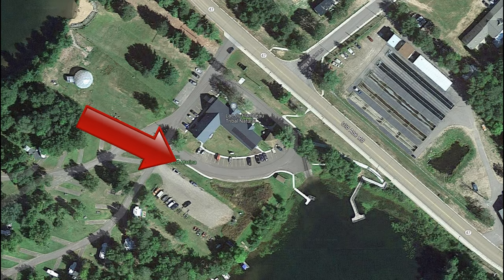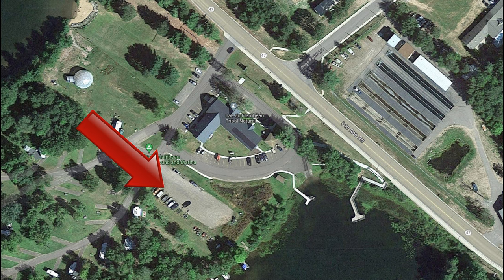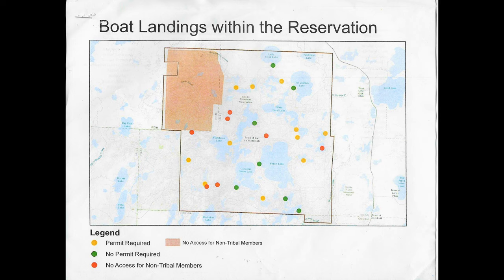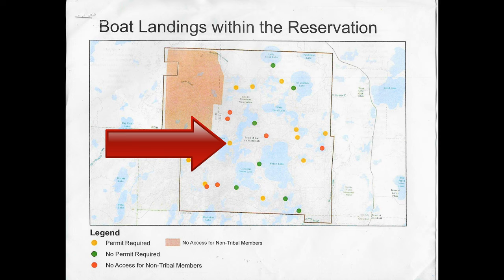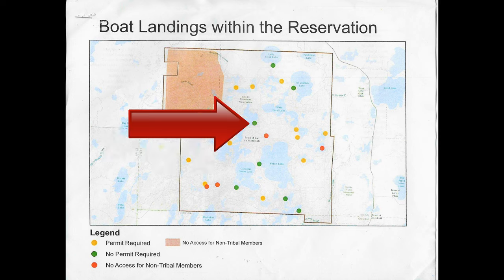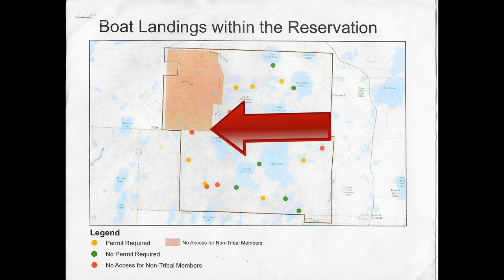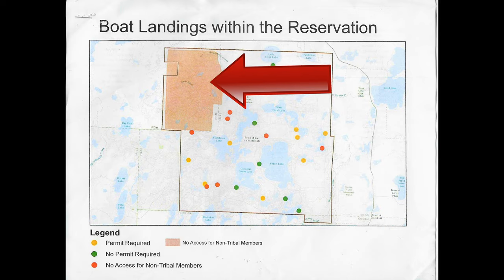Boat trailer parking is just off to the side in a gravel lot. When you buy your permit, you'll get this paper showing all the tribal lakes. We are here. All lakes with yellow dots require a permit. Lakes with green dots do not require permits. And red dots have no access for non-tribal members, along with this entire shaded area up here.